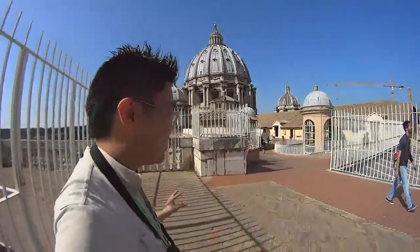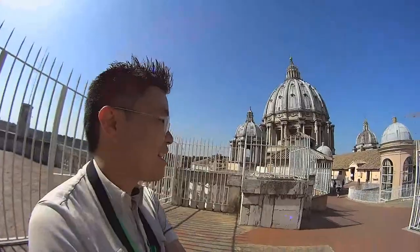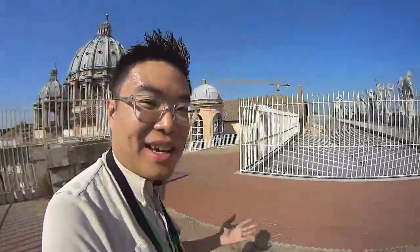Even though you can't see the bells, that was the top of the very bell tower — the bells were ringing and it was quite a treat.